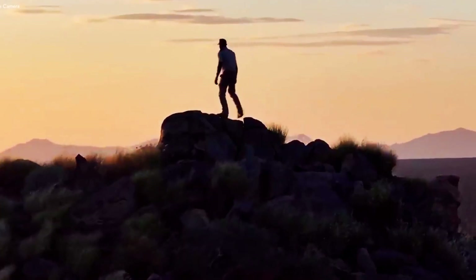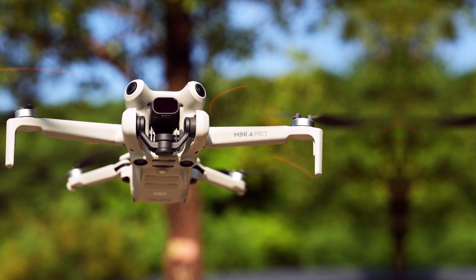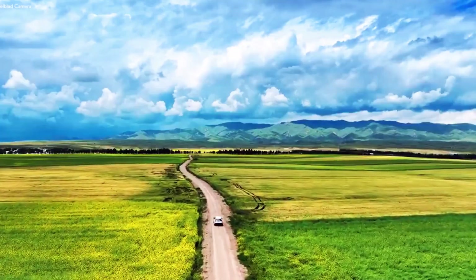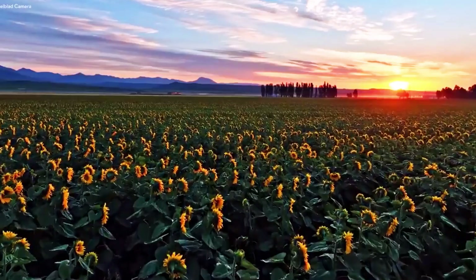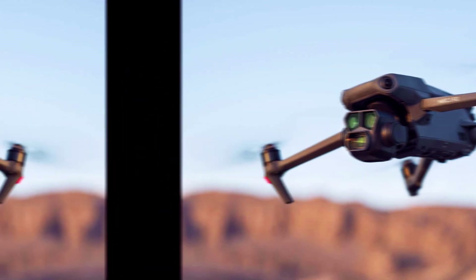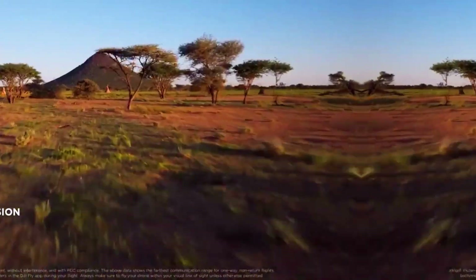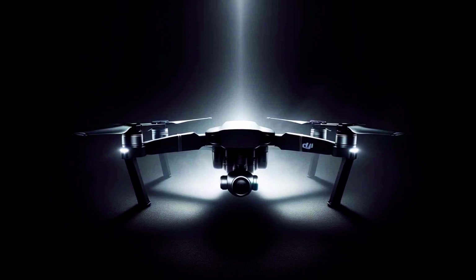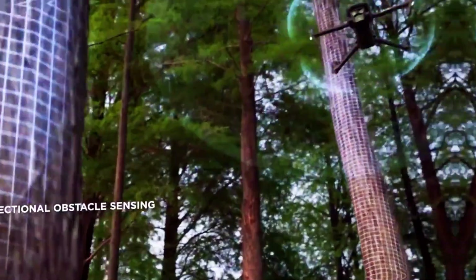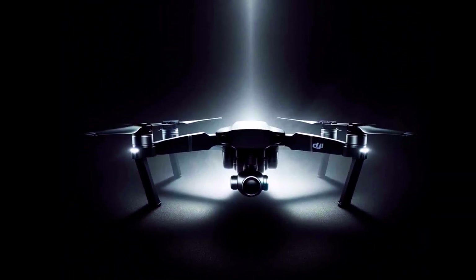Looking beyond the Mini 5 Pro — the DJI Mavic 4 Pro. While the Mini 5 Pro is capturing much of the current attention, there's also buzz surrounding another DJI product: the Mavic 4 Pro. This drone is rumored to offer even more advanced features, including a larger sensor, higher resolution, and enhanced transmission range, making it particularly appealing to professional filmmakers and photographers. Set for release later in 2024 or 2025, the Mavic 4 Pro will cater to those who demand the absolute best in aerial imaging, highlighting DJI's commitment to innovation across its entire product lineup.